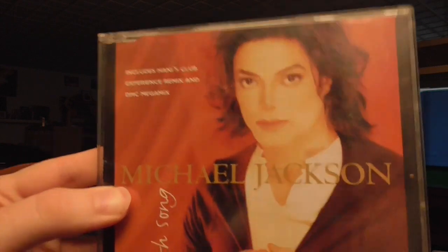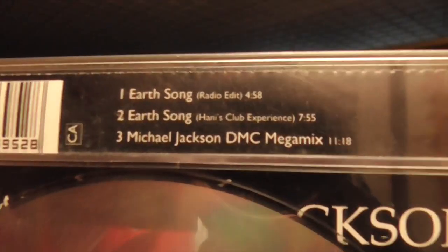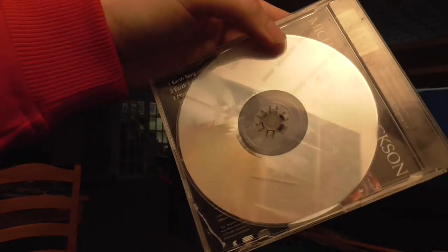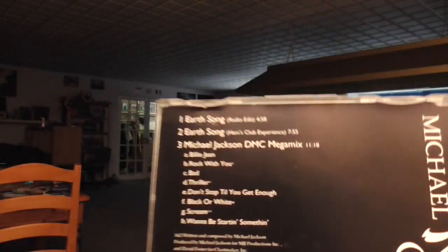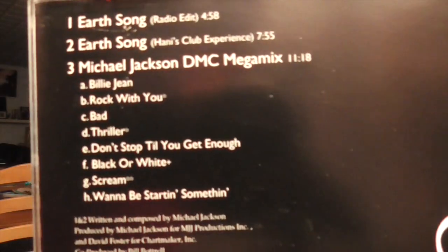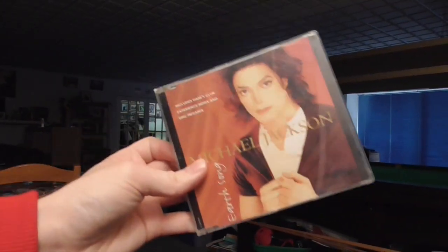This Earth Song single was released in either late 1995 or early 1996, and it tells you what it includes — the Honey's Club Experience remix and the DMC remix. Most of the track list on CD singles you find on the spine. You just open them up and there is your compact disc CD single. That DMC megamix is a brilliant megamix — I highly recommend it if you're an MJ fan. And it also tells you what album it came from. These were quite cheap back in the day, and this was one I sort of inherited — I wasn't necessarily even born when it came out.